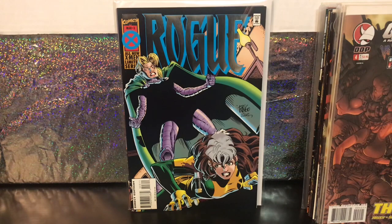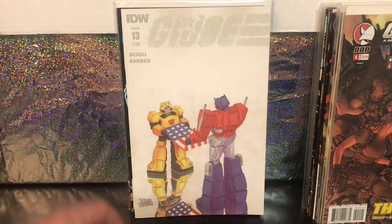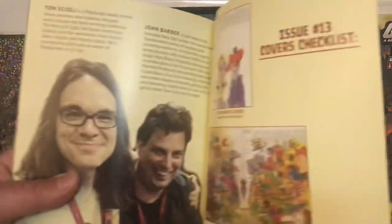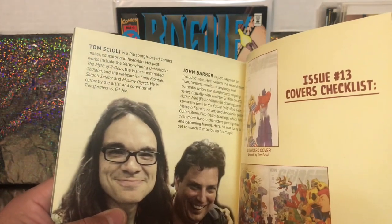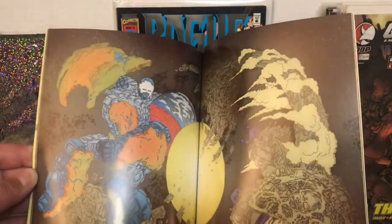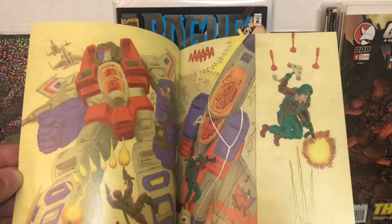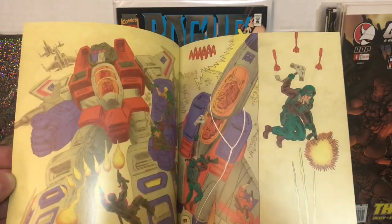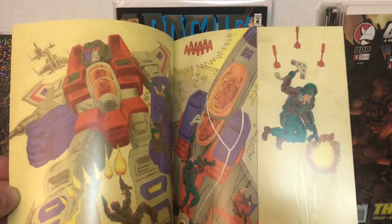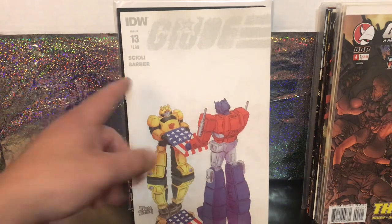And then this next one is issue 13 from the G.I. Joe Transformers series — I forget how many issues were in this. It's by John Barber and Tom Scioli, and it has a very distinct art style. This did very well. I wasn't particularly attracted to it when it first came out, but as a Transformers fan, different art styles that may not jump out at me at first tend to grow on me over time. So I'll go ahead and try to piece this together and give it a read. This was a great one to start with — it had a $7.99 cover price and I got it for $0.75.